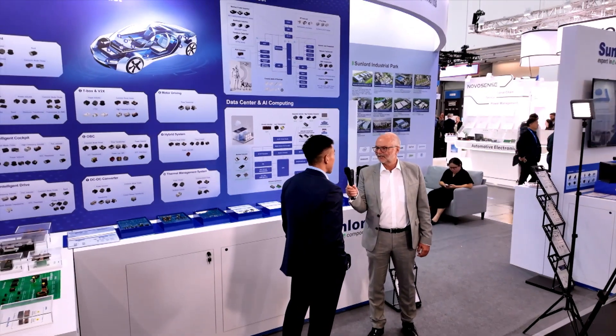My name is James, coming from Sunlord Electronics. I am the sales manager for Sunlord Germany. Sunlord is a company founded 25 years ago, dedicated to passive components — mostly inductors, transformers, and multi-layer products. As you can see, our products fall into two major categories: standard parts and customized parts.